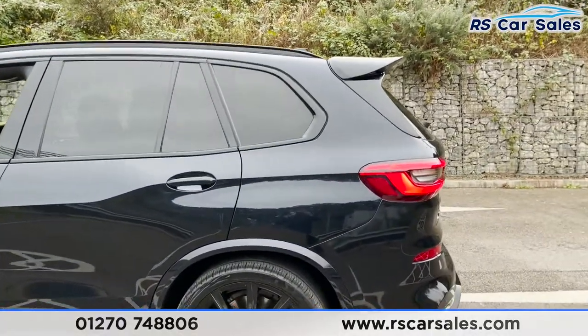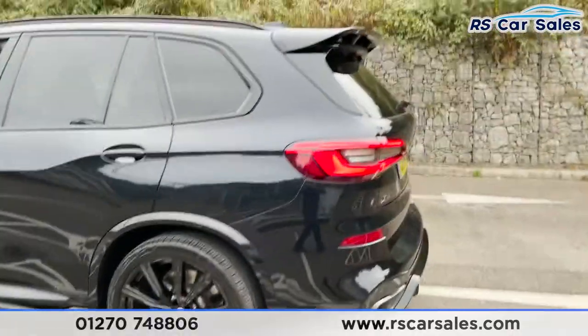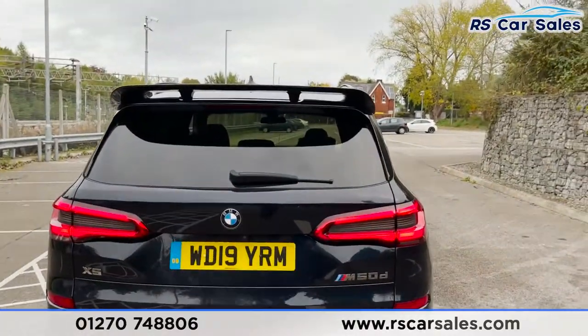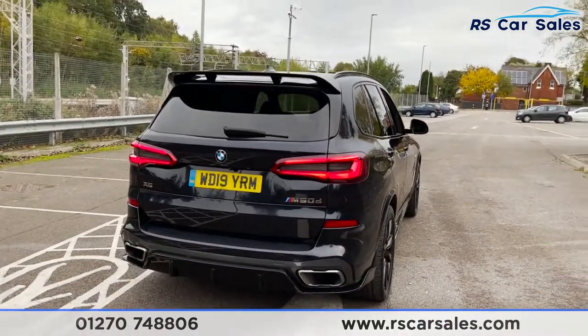You may have also noticed we've got a full M performance styling kit on this vehicle, including the side skirts and spoiler, as you can see just there. We've then got our third 22-inch alloy wheel. As we come to the rear, we do have both front and rear parking sensors as well as a reversing camera, and dual exit exhaust tips, one on either side.